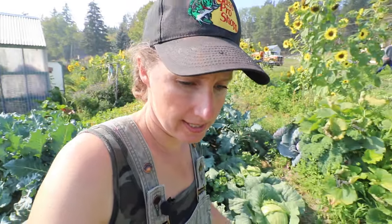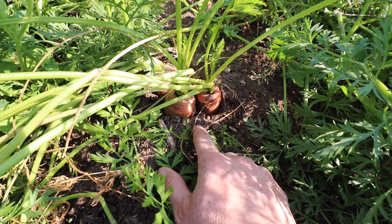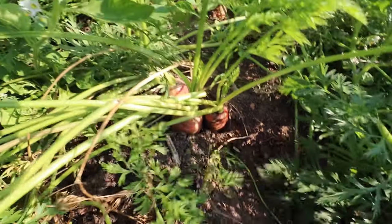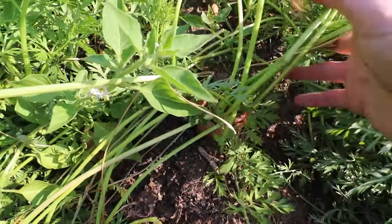Carrots actually are fine as anything that is below the ground, but anything that's up like that — if you start getting hard frosts where your ground is freezing — this part will get damaged and won't store really well. So I'll leave these in the ground until we are at the point of risking a hard frost and then I'll get these harvested.